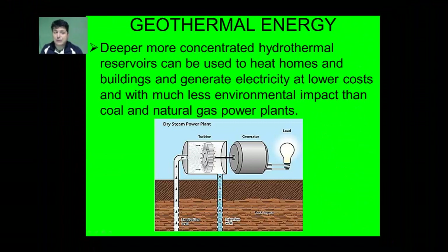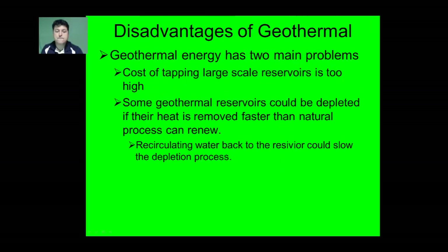Deeper, more concentrated hydrothermal reservoirs can be used to heat homes and buildings and generate electricity at a much lower cost and with much less environmental impact than coal or natural gas. A disadvantage of geothermal energy is that it can be expensive to tap large-scale reservoirs. Also, some geothermal reservoirs could be depleted if their heat is removed faster than natural processes can renew it, though recirculating water back to the reservoir could slow this depletion process.